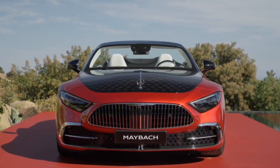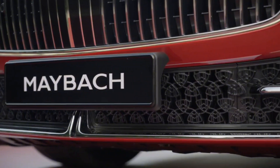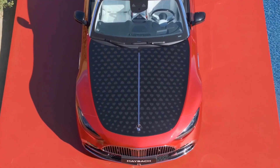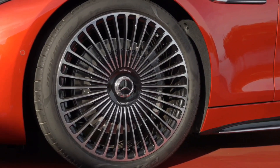Mercedes has unveiled the Mercedes-Maybach SL 680 Monogram, the first-ever Maybach-branded SL. The two-seater's 577 horsepower bi-turbo V8 comes from the SL 63, but the engine mounts and suspension are softer to maximize refinement.